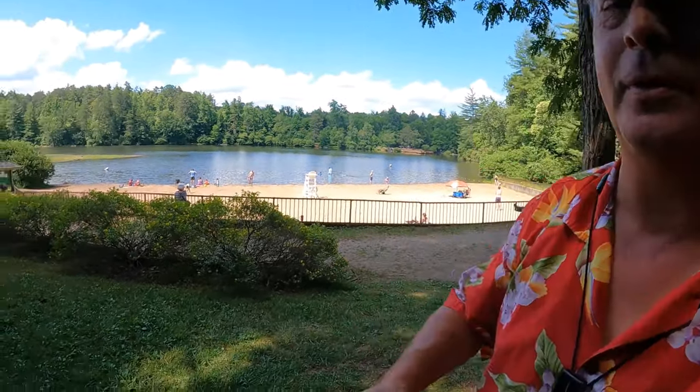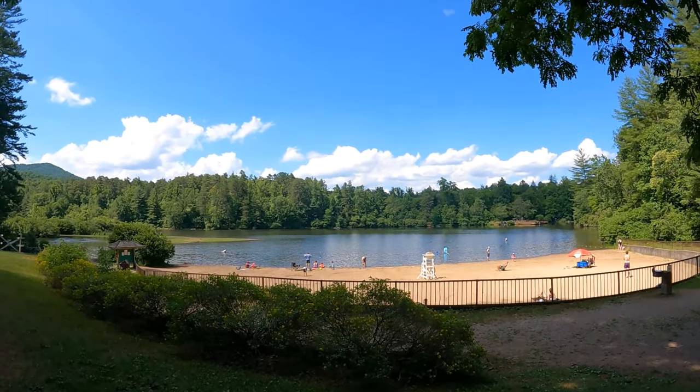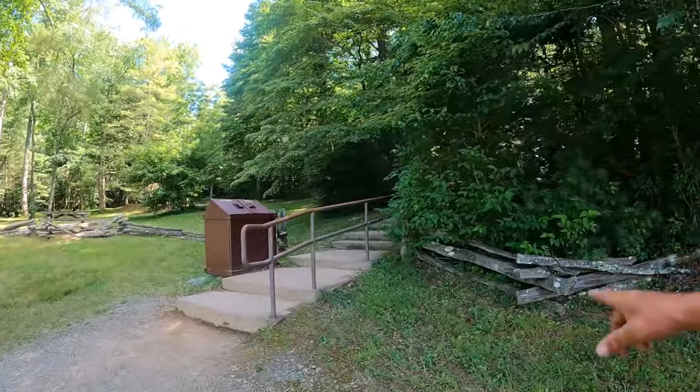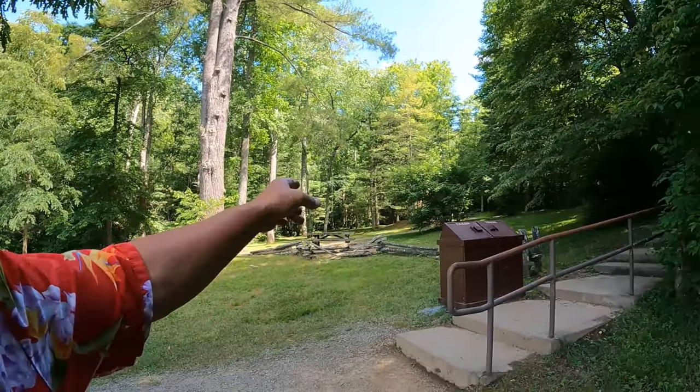Lake Powhatan, Pisgah National Forest, North Carolina. Check this out — how cool is that? They've got this beautiful little beach. Unfortunately, it's not exactly ADA friendly; there's a flight of stairs that you have to go down. If I had a scooter — I don't know, I'll explore — but it looks like there actually may be a trail down.